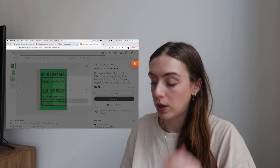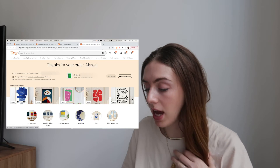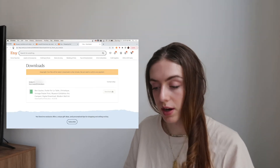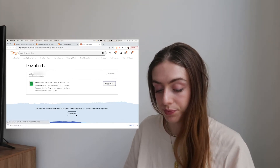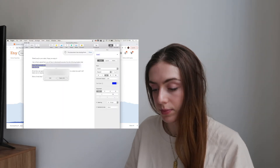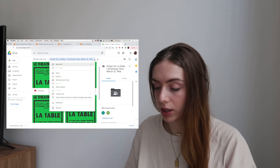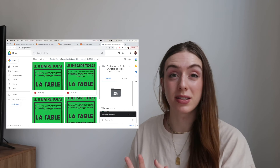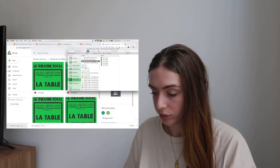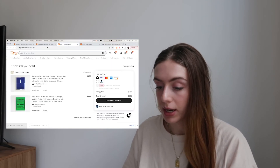It says 'thanks for your order' — they sent my receipt and what you want to do is go to 'view downloads.' This is still processing so it might take a second... there it is. You download the file and it appears in your downloads. Sometimes it gives a Dropbox link, but here I'm just going to download all of these because I'm not sure exactly which size I want to use. And boom — I have the print. It's literally that easy.